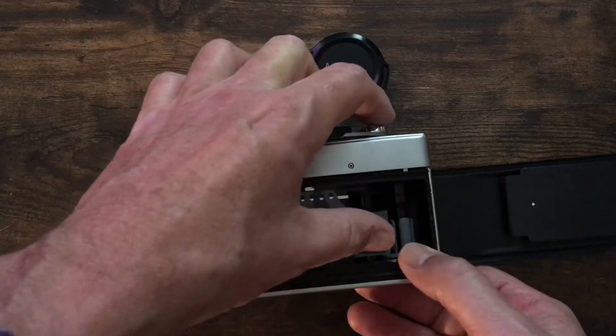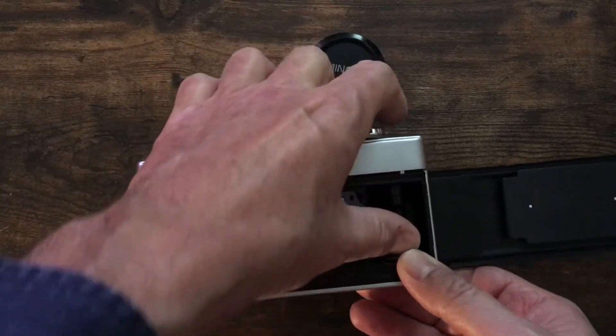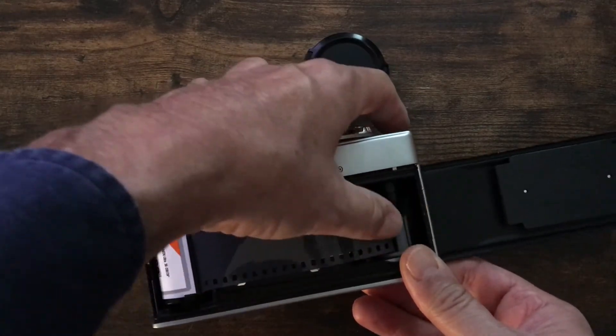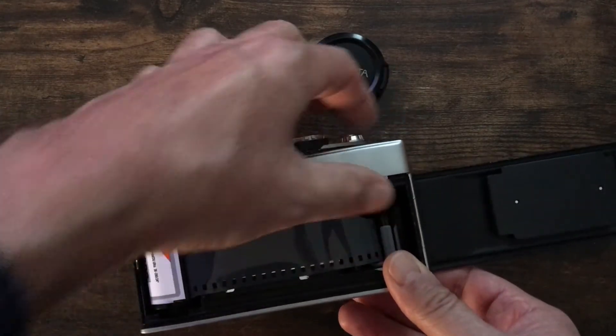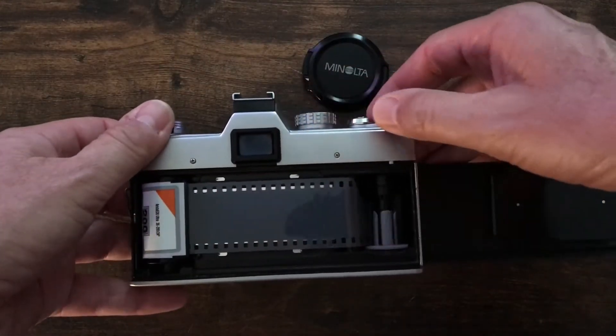You have to get the leader of the film into the sprocket — and it's not the easiest thing to do. Just slide it in there, hold it with your thumb, click the shutter button, and wind.